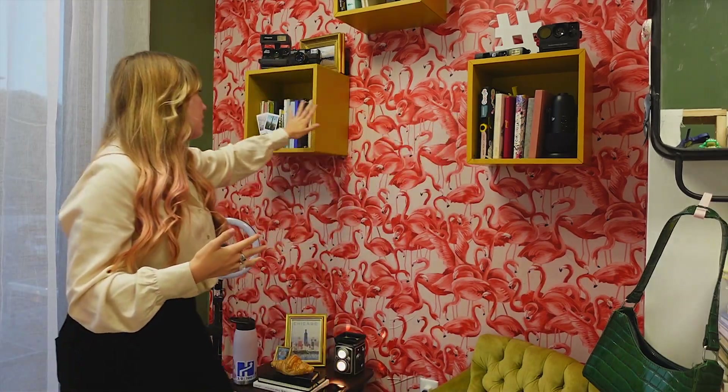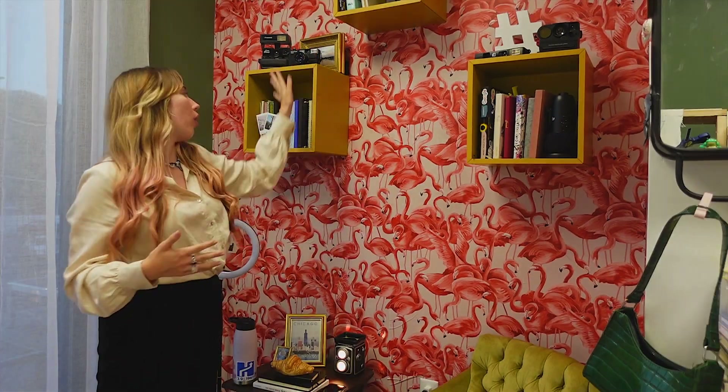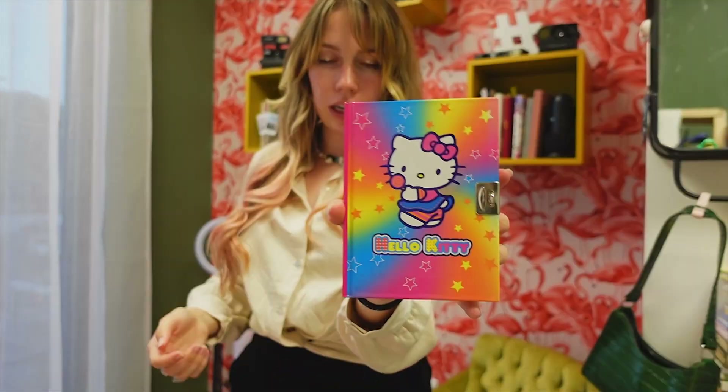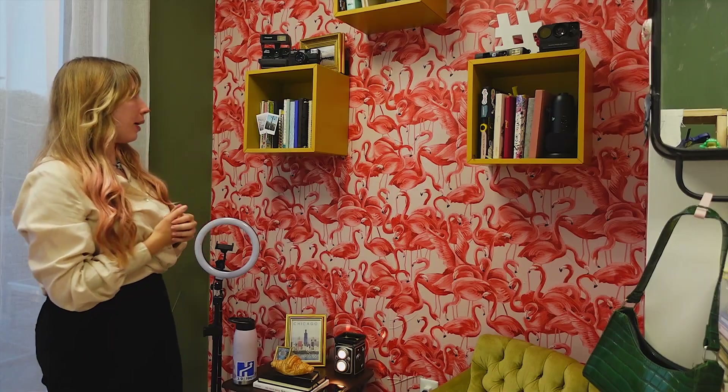My podcast — I read old diary entries. So in these shelves from Ikea I have all of my old diaries. I'm talking old — look at this Hello Kitty one. Some old cameras, whatnot. And I've also got my ring light and my tripods just hanging out in this corner. So this is my content corner.